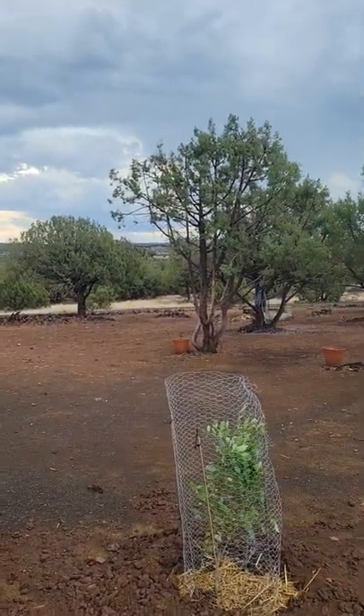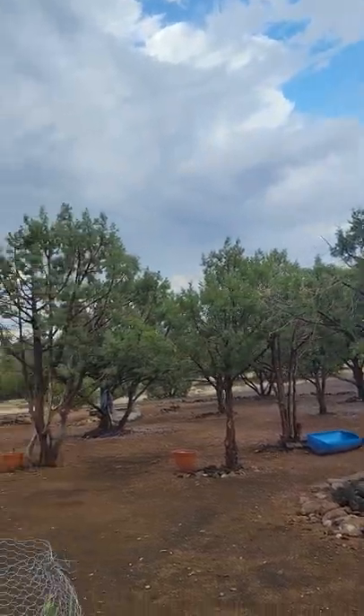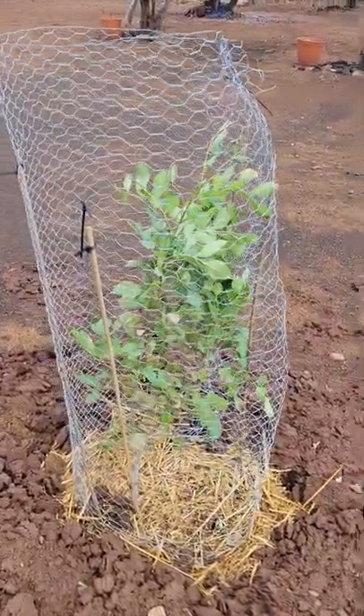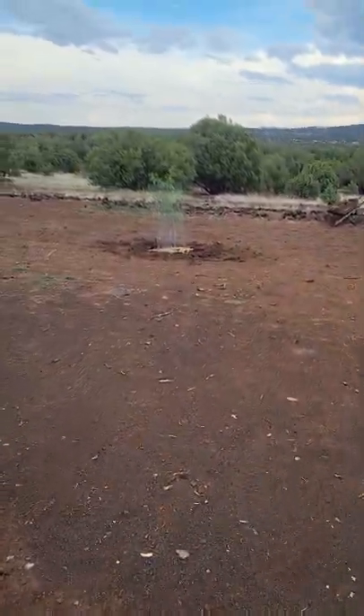Even though we have a lot of trees on the property, these are all juniper trees that belong to the evergreen family. We got two new Arizona ash trees, brand new. One's planted there and one's up here.